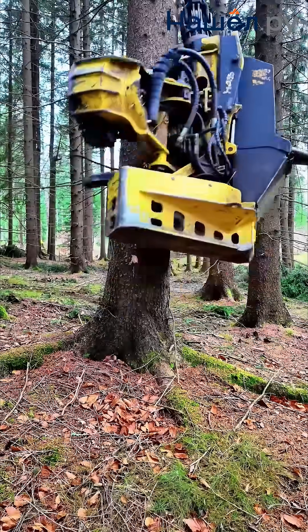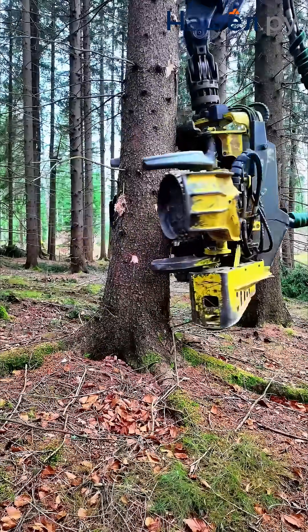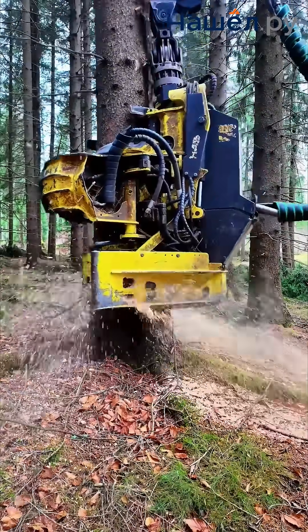Modern heads automatically perform a full cycle of operations: gripping, felling, delimbing, feeding, measuring, and cross-cutting the stem into logs with millimetre precision.